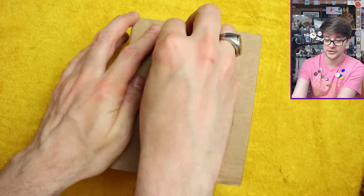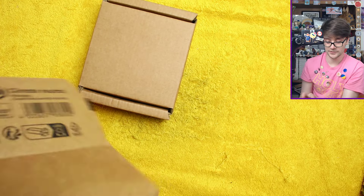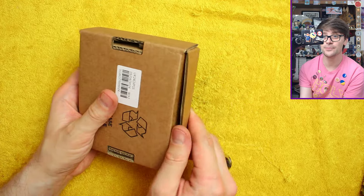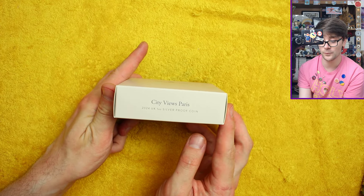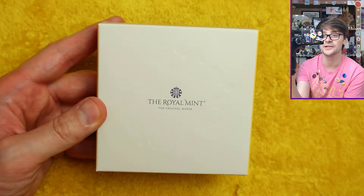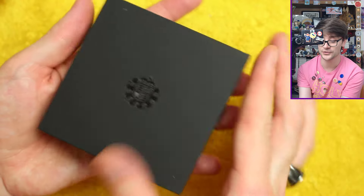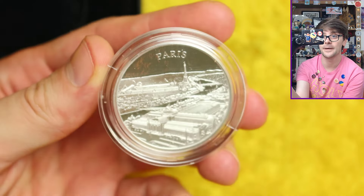Okay, box number two. So there's no Brilliant Uncirculated version of this coin because it only came out in precious metals — silver and gold. This is the City Views Paris one-ounce silver proof coin. This is a series I love. I don't normally buy sets if there aren't Brilliant Uncirculated examples, but I thought these were gorgeous. So we have had London, we've had Rome, and now we've got Paris.